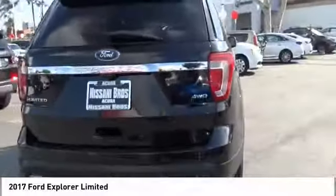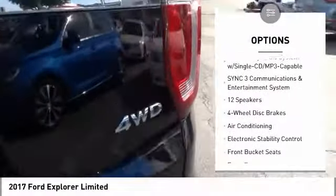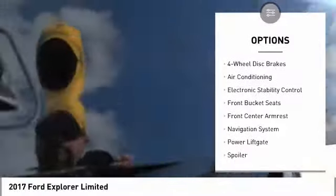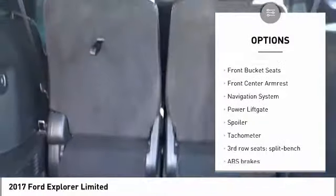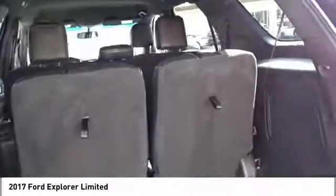Here are some of this vehicle's great options: navigation system, traction control, power liftgate, power passenger seat, leather-wrapped steering wheel, dual airbags, air conditioning, alloy wheels, power steering, and heated rear seats.